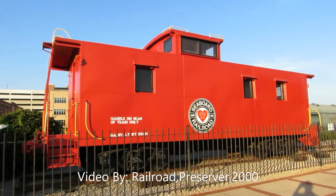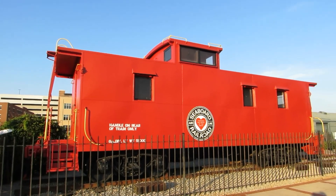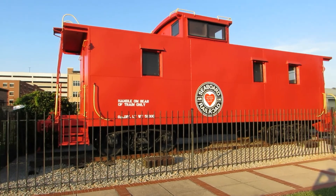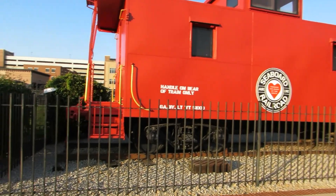I know Gainesville well because when I was really little I used to come up here for church. But this is something I remember from years ago — this is a little railroad display they have here in Gainesville on what's left of the old Gainesville Midland Main Line.